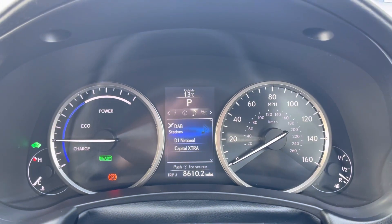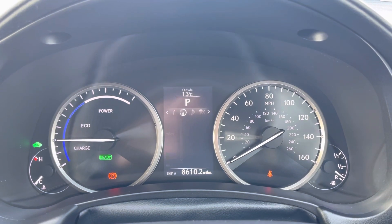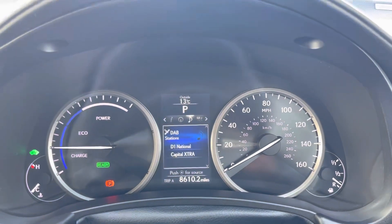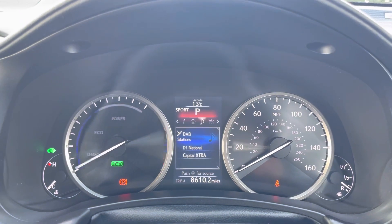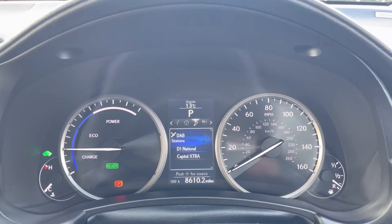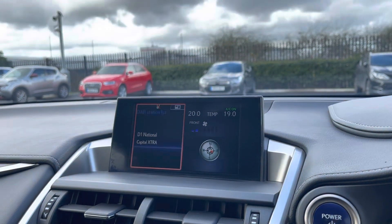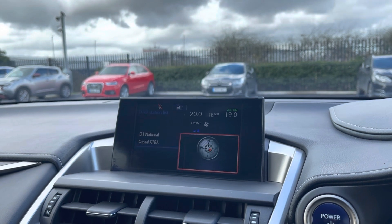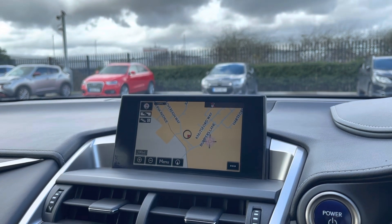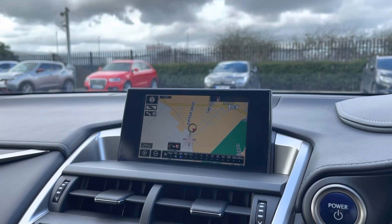You have your dials here and in the middle there's loads of different information — trip information and your audio and navigation. The car will also be serviced prior to sale. You've got three different driving modes: normal, eco, and sport. Over on the left is the main multimedia screen, which comes with full 3D satellite navigation.